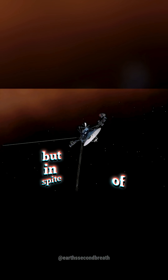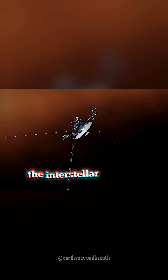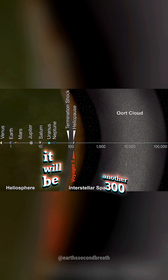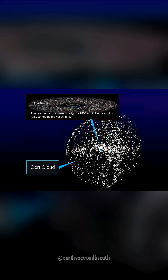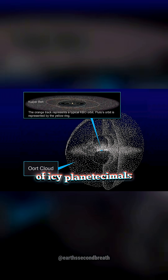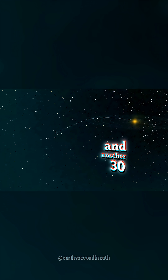But in spite of what you may think, the start of the interstellar medium doesn't actually mark the end of our solar system. Indeed, it will be another 300 years until Voyager 1 reaches the Oort Cloud, the vast region of billions of icy planetesimals that surround our solar system like a bubble, and another 30,000 years until it exits the cloud, leaving our solar system forever.